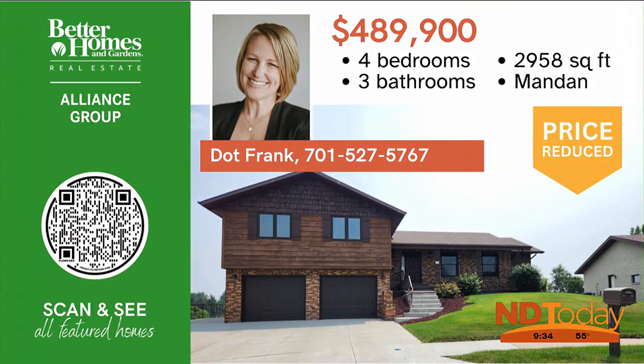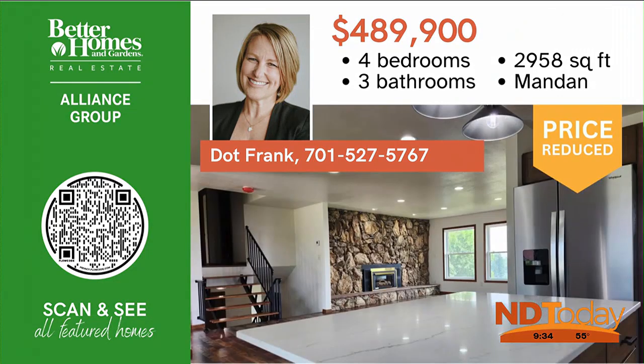Breathtaking views abound — take your pick from three. Purchased to view the sunrise, completely renovated 706 8th Avenue features all new finishes but maintains its 70s architectural spunk.